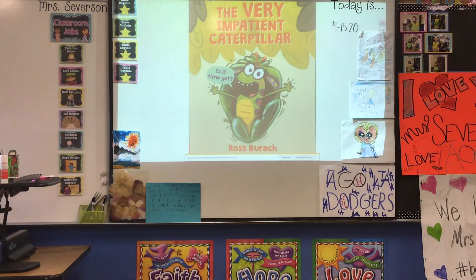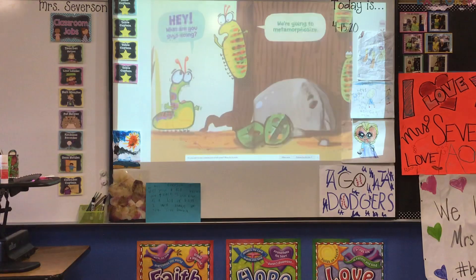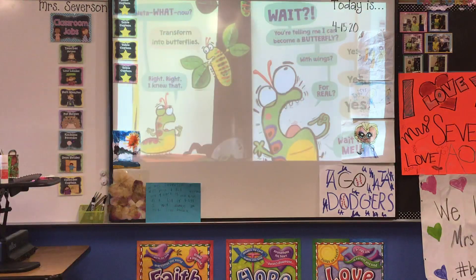The Very Impatient Caterpillar. "Hey, what are you guys doing?" "We're going to metamorphosize." "Meta what now?" "Transform into butterflies." "Right, right, I knew that. Wait — you're telling me I can become a butterfly?" "Yes." "With wings?" "Yes." "For real?" "Yes." "Wait for me!"